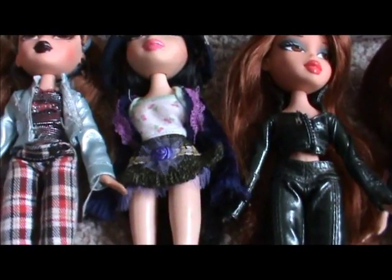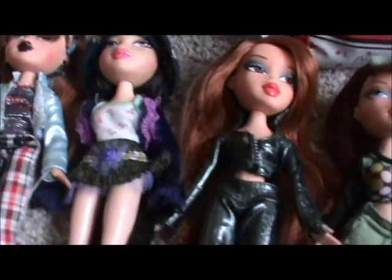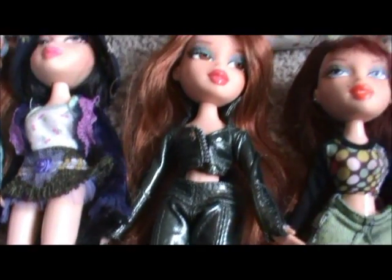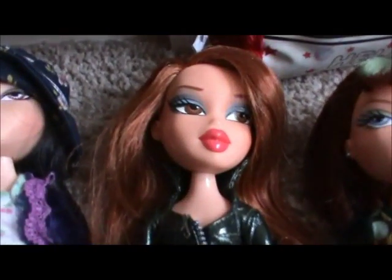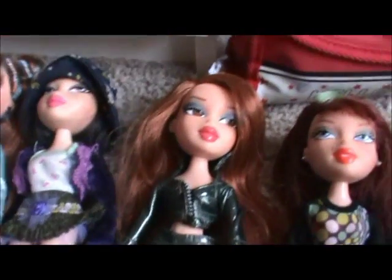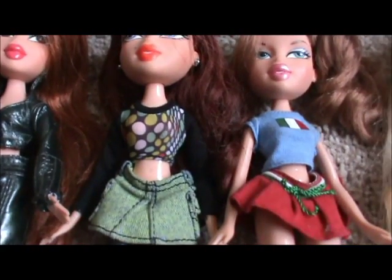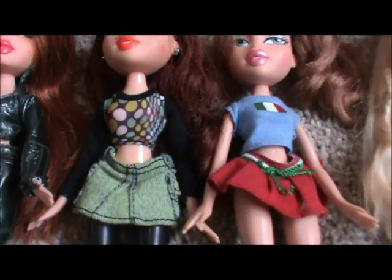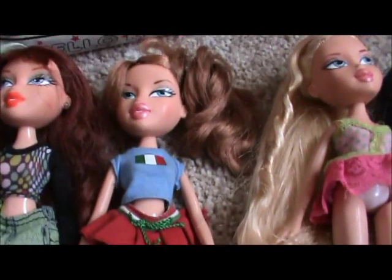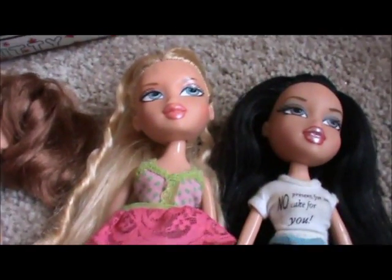Then we have Oolala Paris Kumi — I lost her top so she's wearing a different one. And then Dynamite Megan; she's one of my favourite dolls because I think she's really pretty and I love her hair. She came with a motorcycle and I got her off eBay. Then we have Eye Candies Phoebe and Play Sports Fianna Soccer.